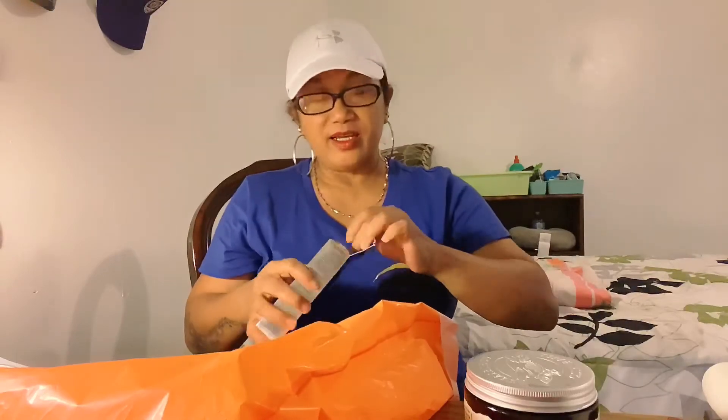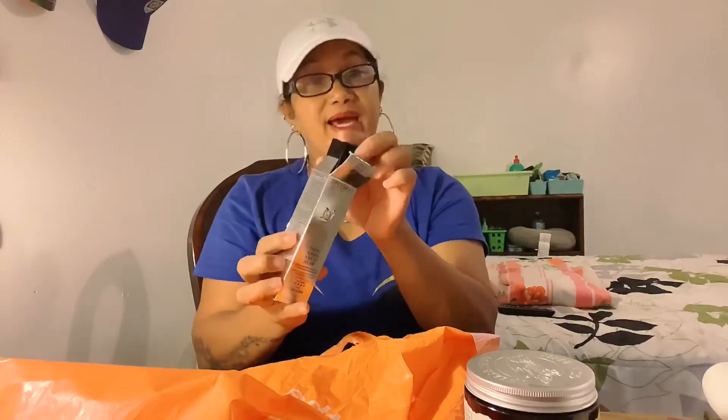She recommended a Lancôme Teint Ultra Wear, number 450. Here it is — this is what she recommended. Before I left the store I tried it on my skin and it came out really good. So I got it.